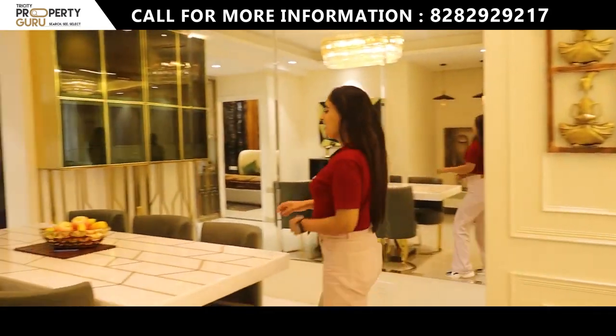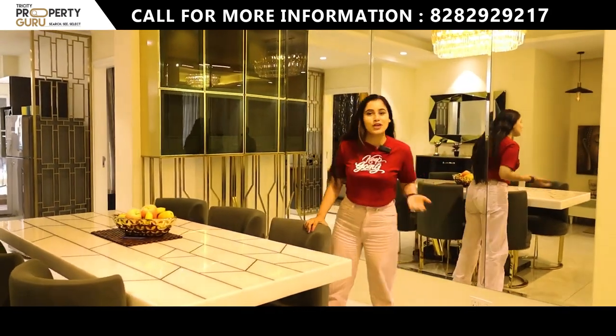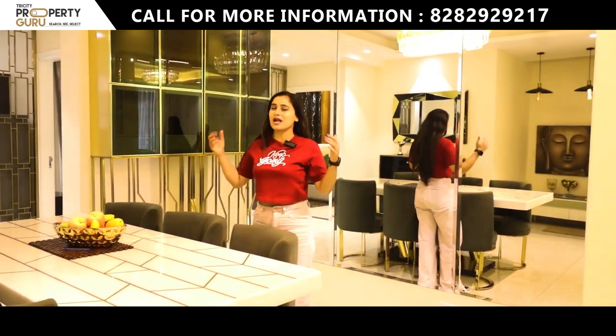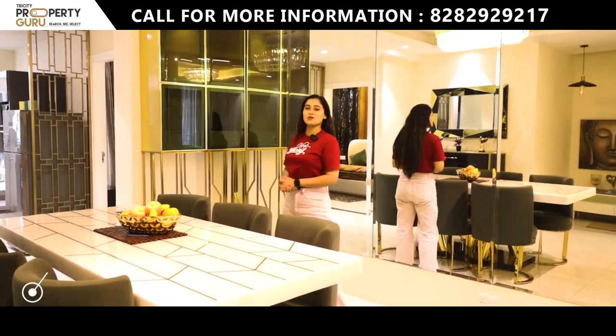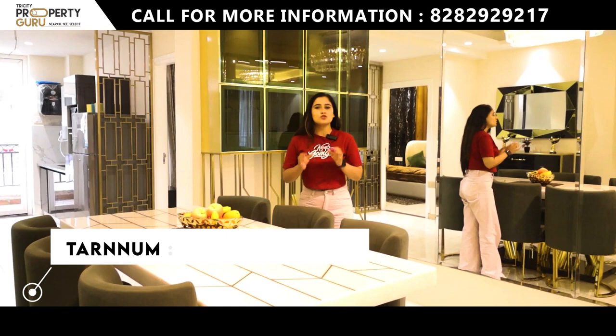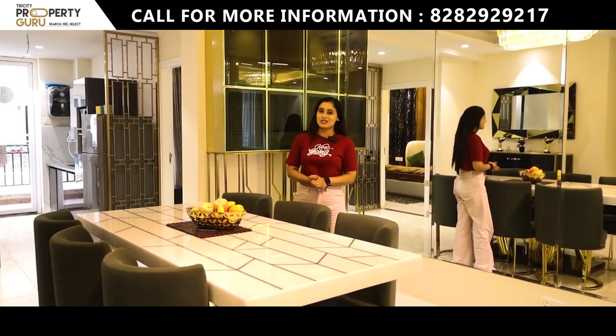The ultimate luxury is being able to relax and enjoy your home. Isn't it perfect where you can relax and enjoy quality time with your friends and families? Hey everyone, this is Taranum, your host from Tri-City Property Guru, and I'm here to show you our another luxurious project named Roseate Homes.